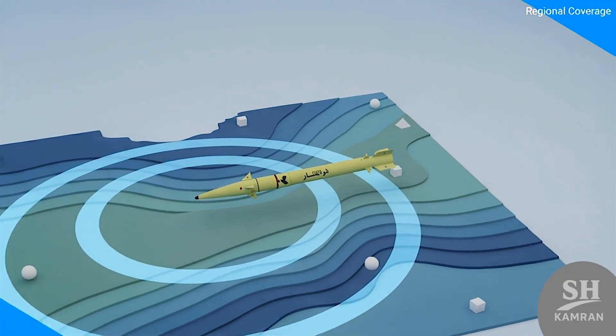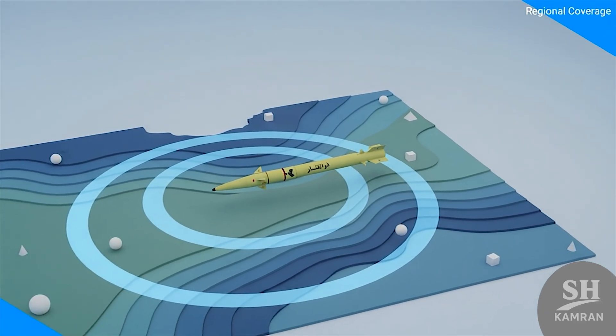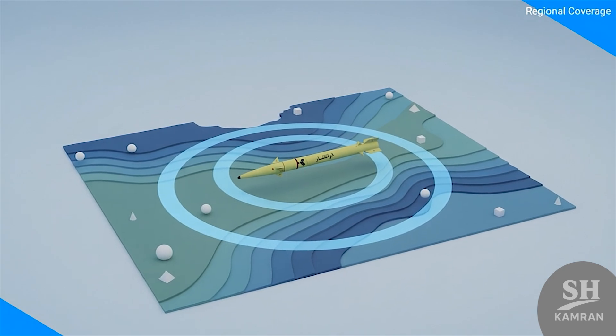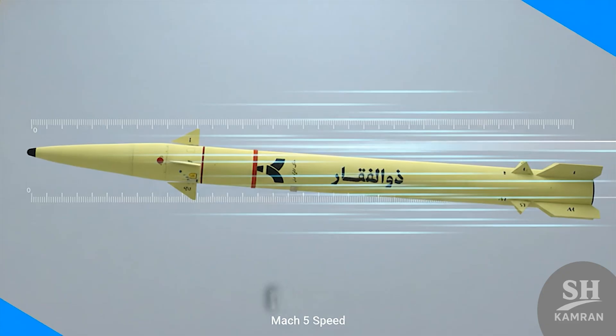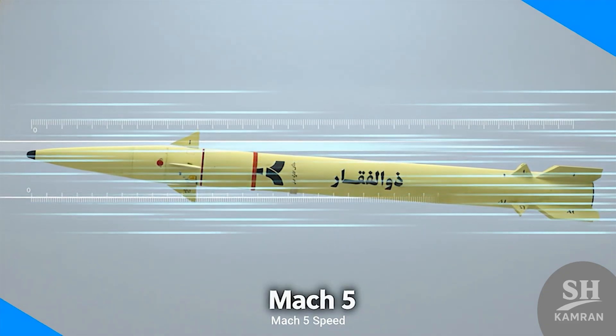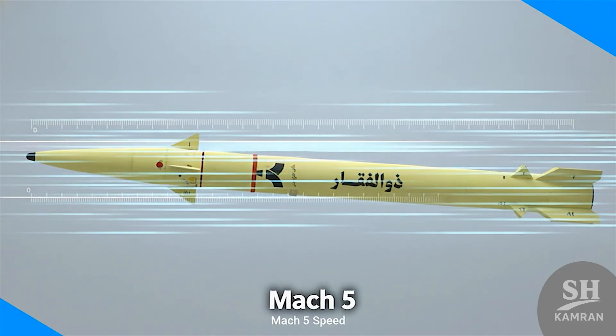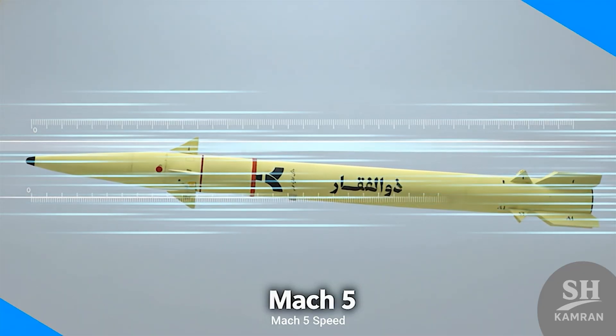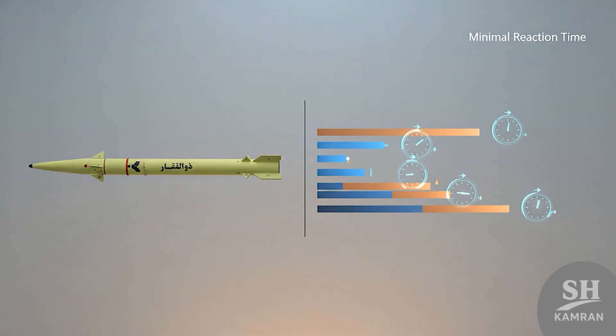Many enemy bases in the region are completely within reach and range of this missile, and Iran can inflict heavy blows from deep within its own soil. The speed of this missile is truly terrifying — Zulf-Agar moves at about Mach 5, which is around 1.5 kilometers per second. This high speed gives enemy defense systems very little time to react, effectively catching them by surprise, because by the time they move, it's already too late.